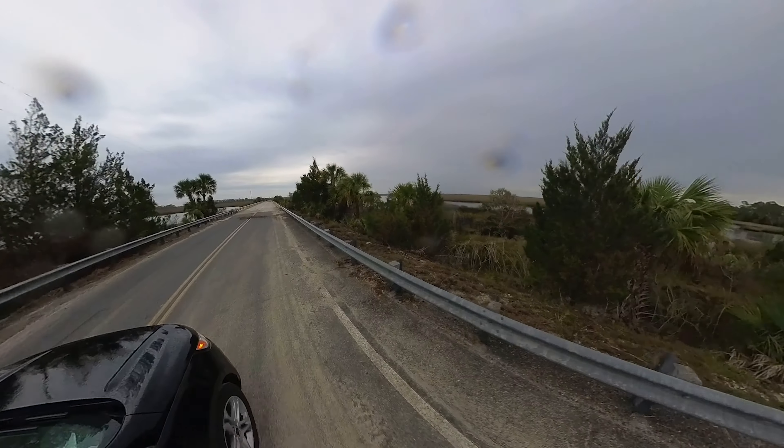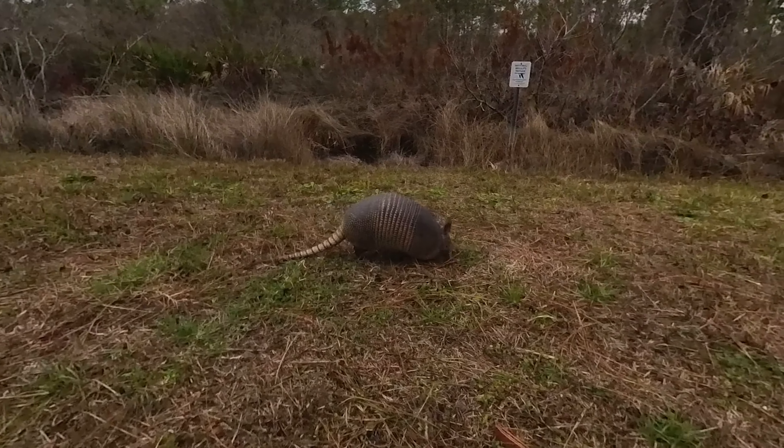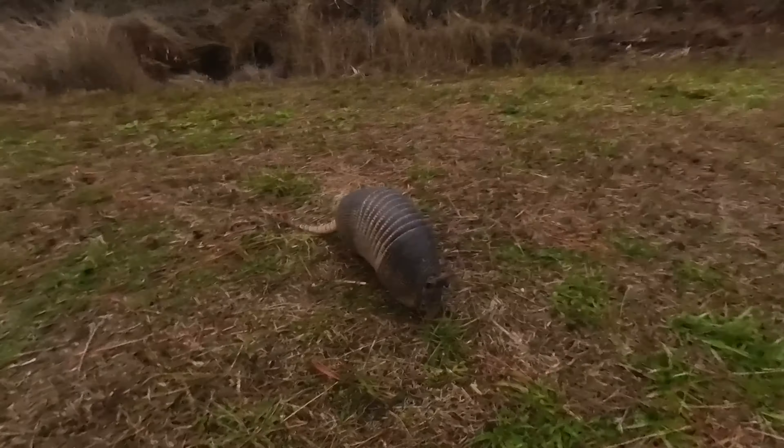But the locals don't seem to mind the hurricane damage — they're still coming out here even with the roads partially destroyed. Here's one now checking around for some dinner.